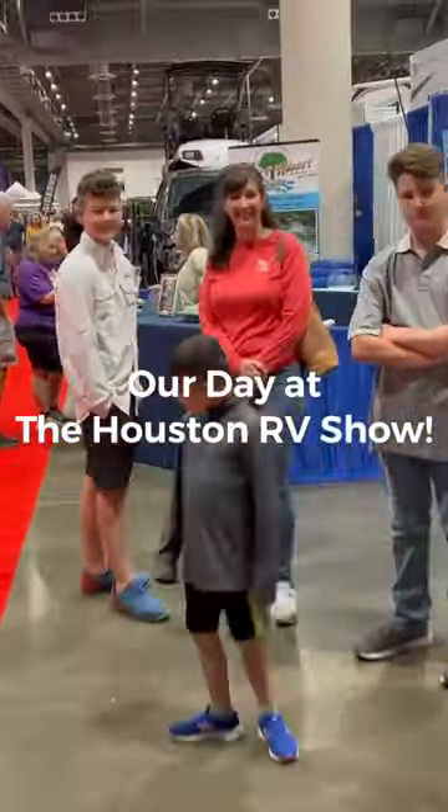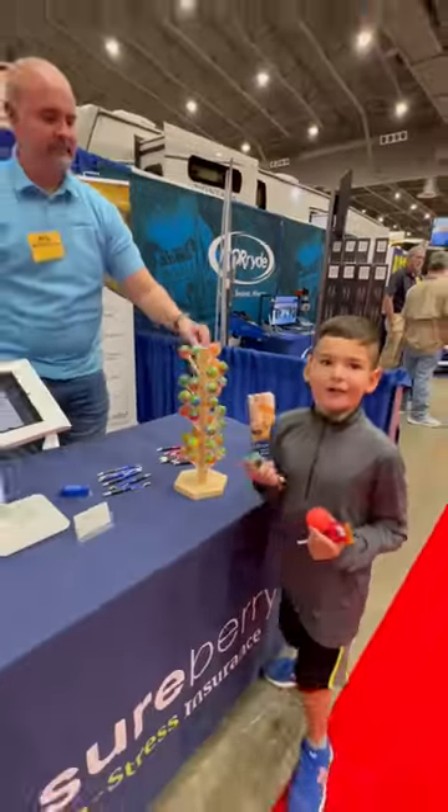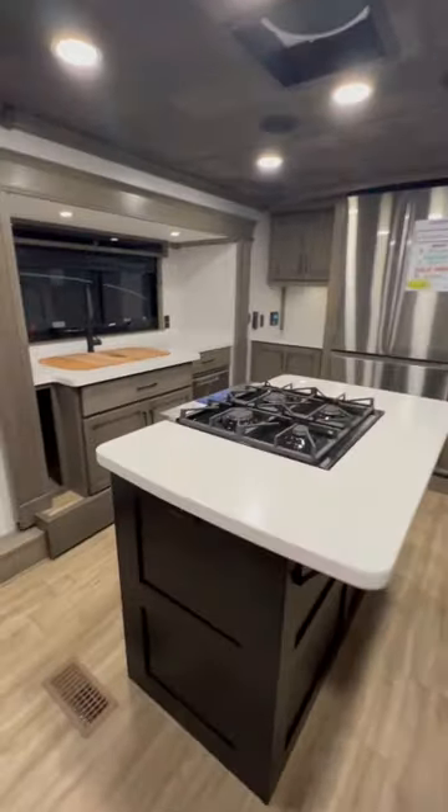Today we went to the Houston RV show. We started off on the main trade show aisle stocking up on candy and trying out the fat burning machine. It was then time to go look at RVs.